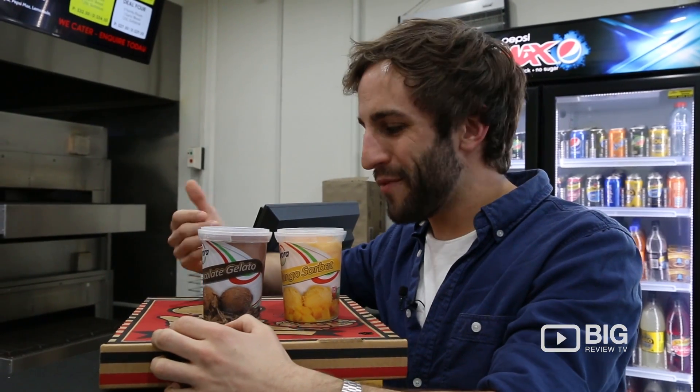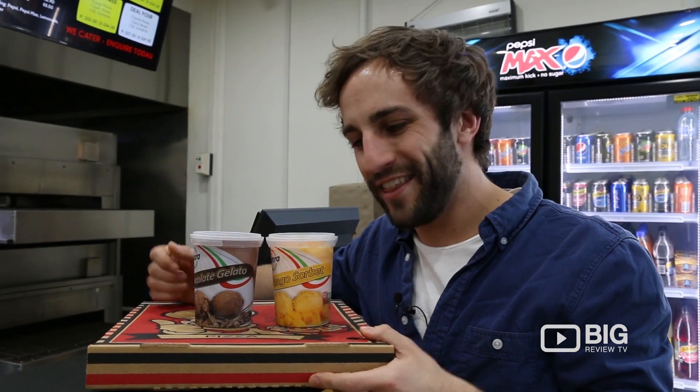I've got my pizza, I've got my sorbet. I'm all set. Make sure you guys come down and try this. And don't forget to review it on the Big Review TV app.